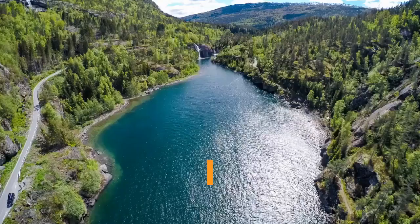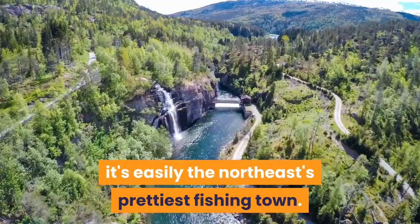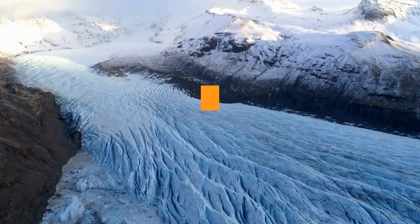Husavik. Husavik, Iceland's whale-watching capital, has become a firm favorite on travelers' itineraries, and with its colorful houses, unique museums and stunning snow-capped peaks across the bay, it's easily the northeast's prettiest fishing town. The excellent whale museum provides all you need to know about the impressive creatures that visit Skjálfandi Bay. Húsavíkurkirkja, the town's beloved church, has an alpine style and is nothing like any other church you'll see in Iceland.